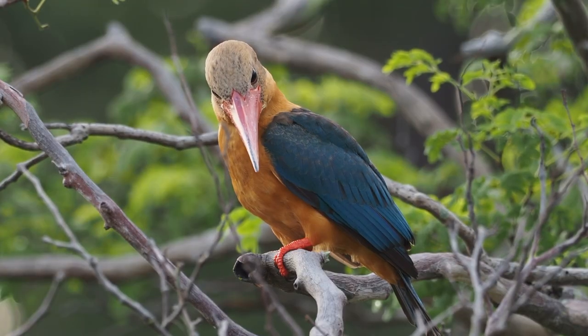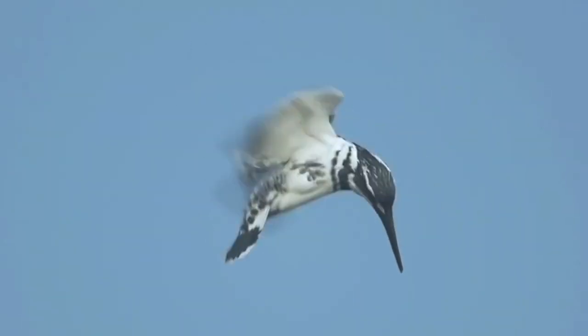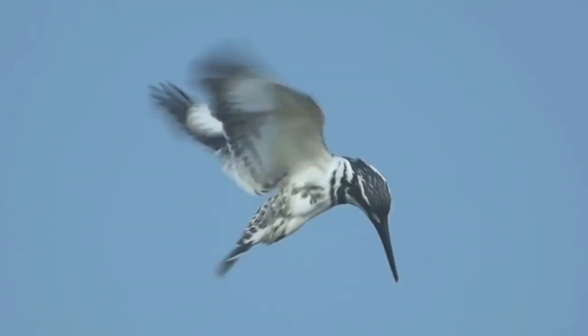The proud kingfisher likes to grab whatever they want. They're well balanced and can fly efficiently, so they can adapt to different environments.